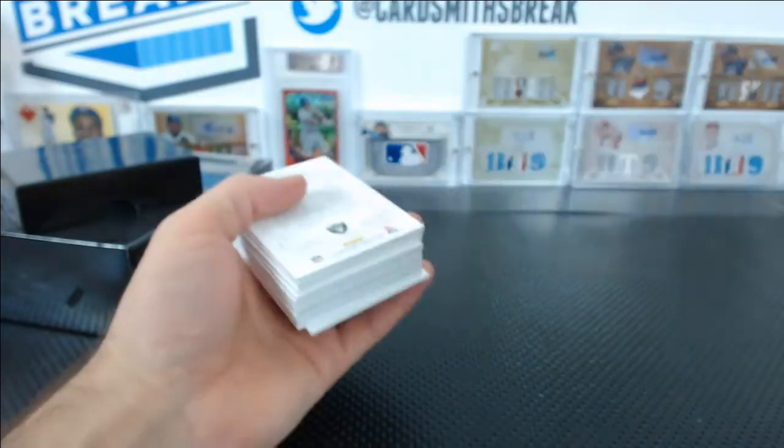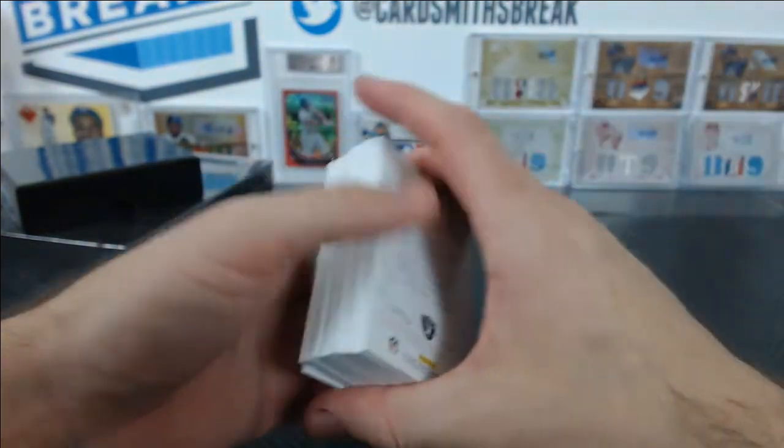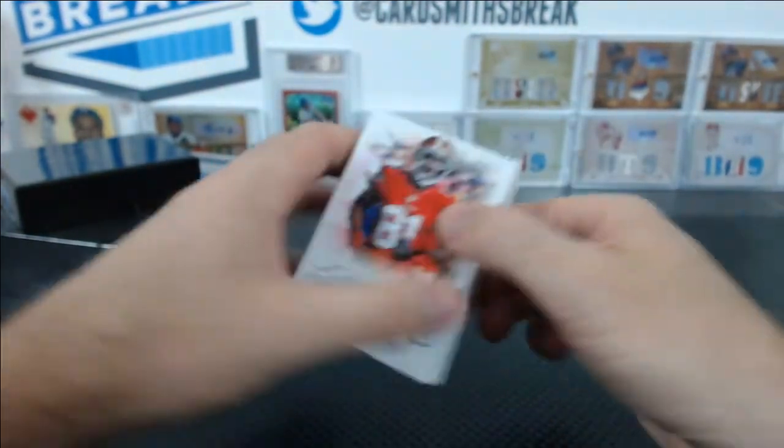You guys excited for Valiant tomorrow? I am. I love Valiant.